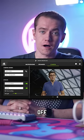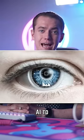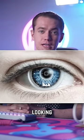If you have an NVIDIA RTX graphics card, you'll be able to toggle on and off eye contact, which uses AI to simulate your eyes constantly looking into your webcam.